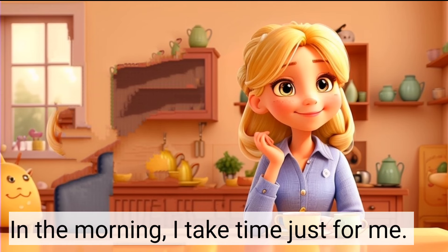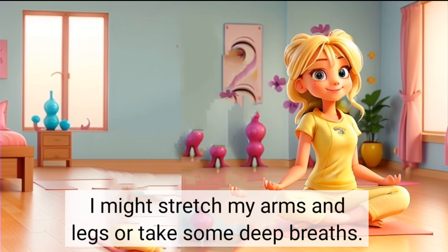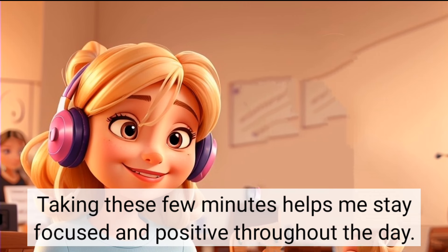In the morning, I take time just for me. I might stretch my arms and legs or take some deep breaths. Sometimes I listen to calming music or just enjoy the quiet. Taking these few minutes helps me stay focused and positive throughout the day.